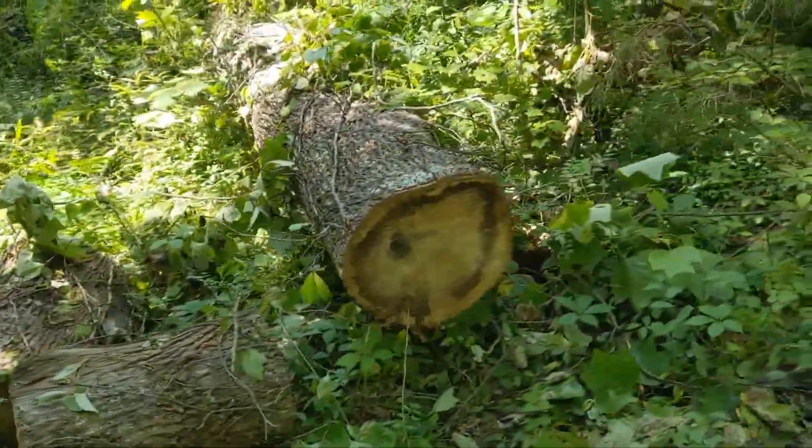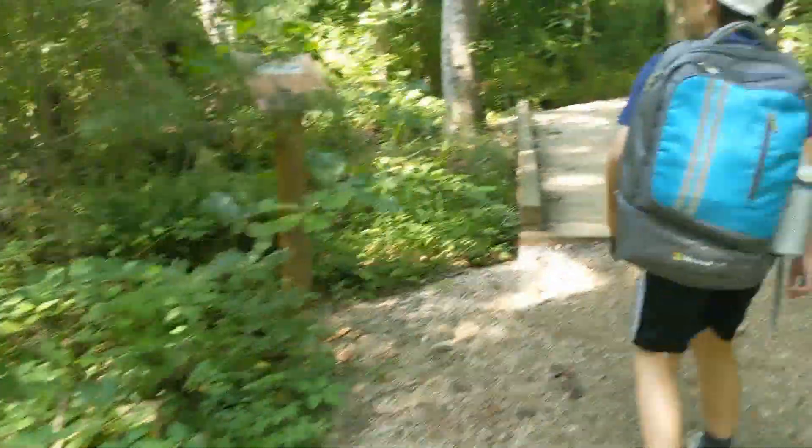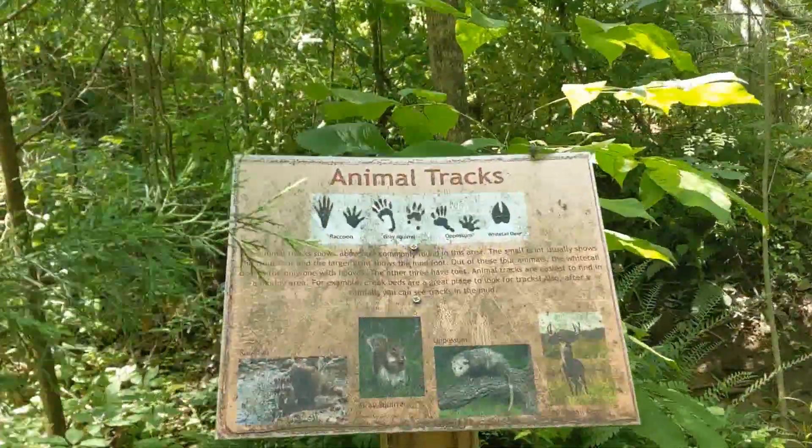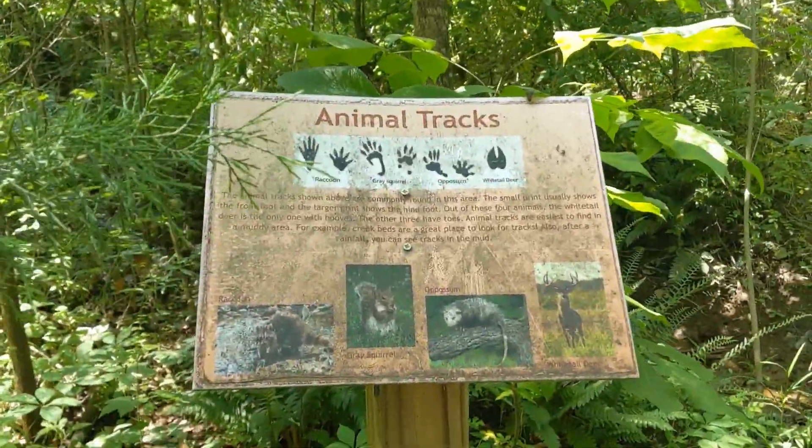Oh, there's the wings. Animal tracks. That's the raccoon, that's the gray squirrel, that's the opossum, and that's the white-tailed deer.